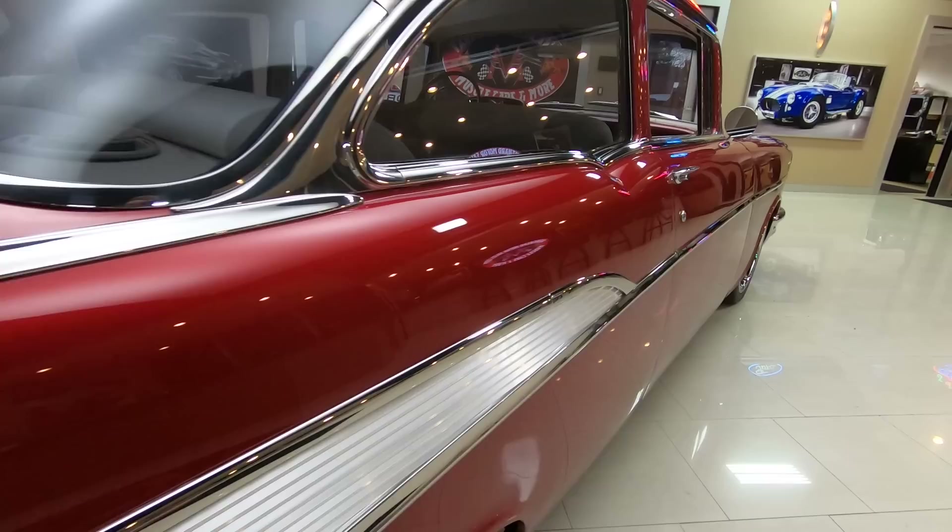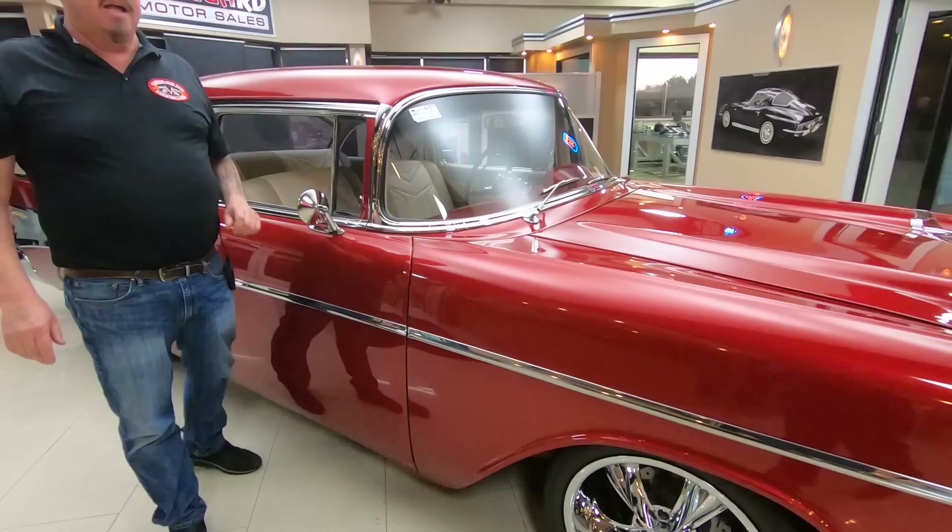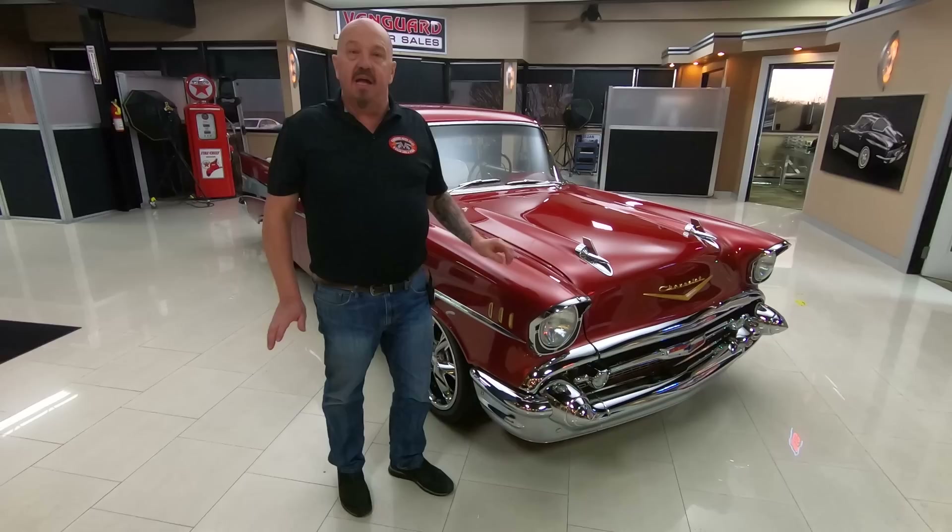Look down the side of this beauty — straight as an arrow. Now, at Vanguard Motor Sales, we don't do any consignment whatsoever, so that means we own this '57 Chevy. You can bet we've spent the time to check it out before we bought it. The first thing we do when we get these cars in is get them up on the lift so we can answer all your questions.